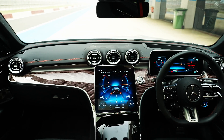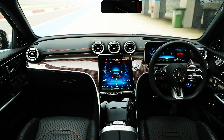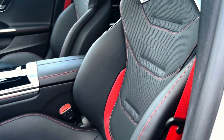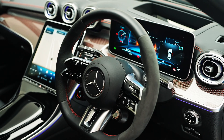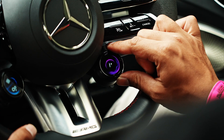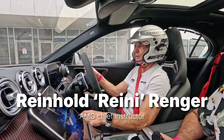Inside, the S-Class-like dash layout is very familiar but the C63 is enhanced in all the right places. The sports seats are extremely comfortable and supportive. The Alcantara-wrapped steering wheel feels great to hold and it features rotary drive mode selectors to cycle through the various modes. I'll let AMG Chief Instructor Reinhold Renger take you through them.